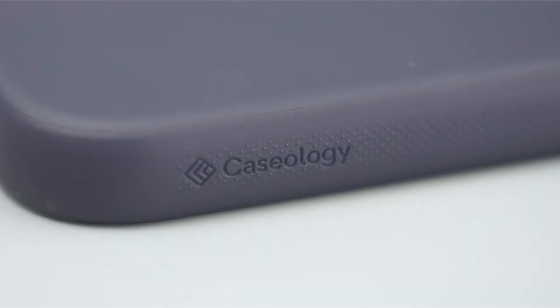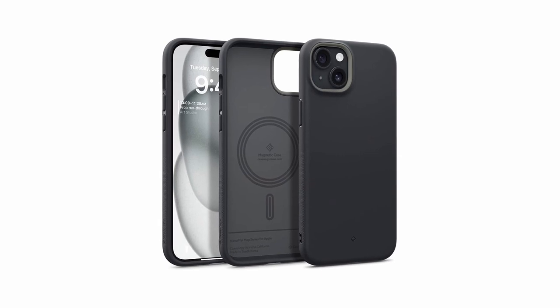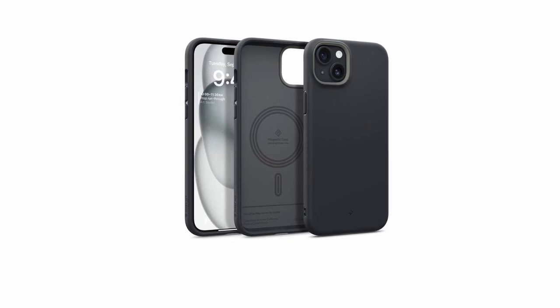So guys, this was the video about the best iPhone 15 cases. All the links are given in the description, do check them out. If you enjoyed the video, hit the like button and subscribe to our channel for more videos. Thank you!